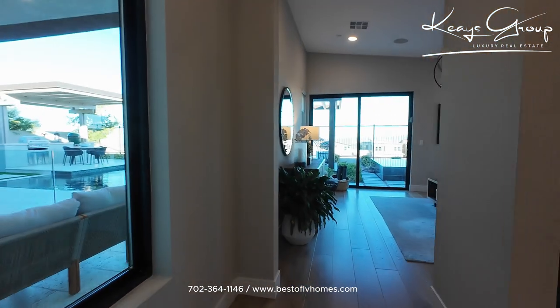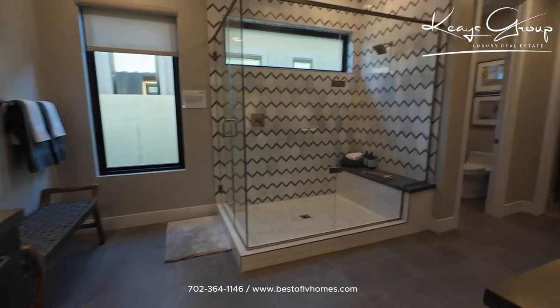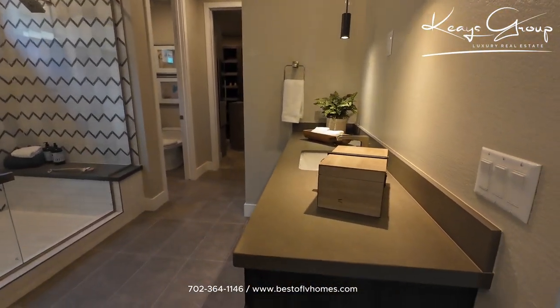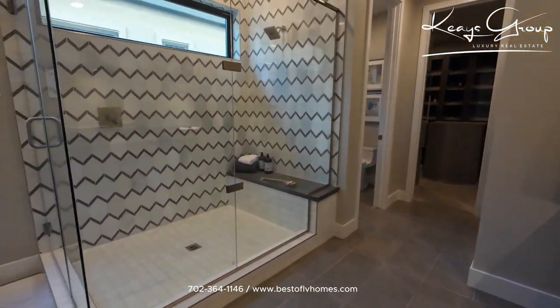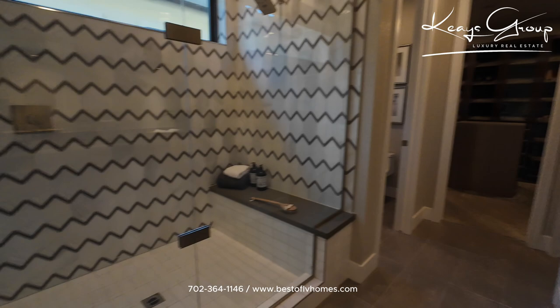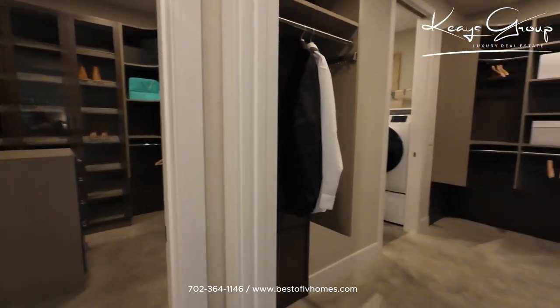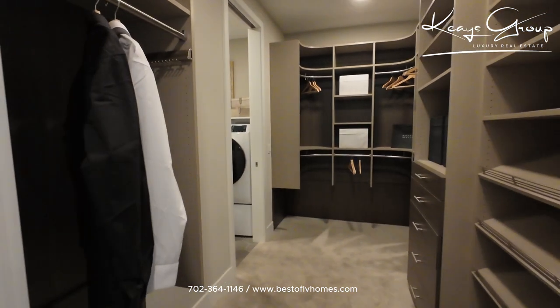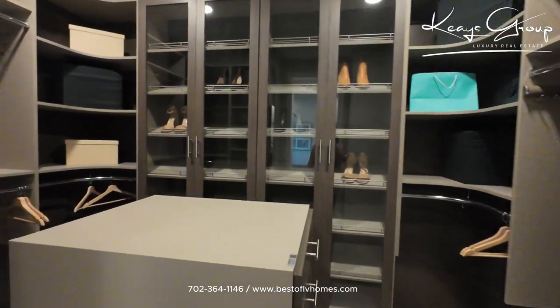This is the primary suite. You have double sinks — this must be hers because it has the extra space for makeup and vanity — and then a super shower over here. So no tub in this one. Here are the closets — lots of closet space in this property. Gorgeous, love it.